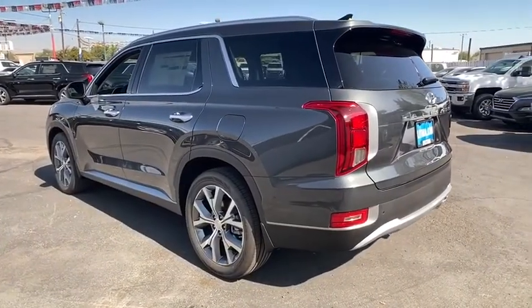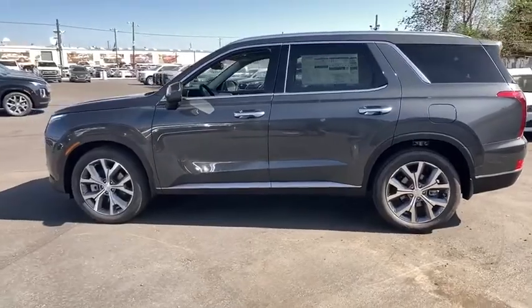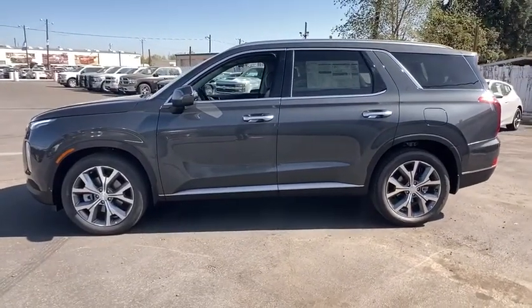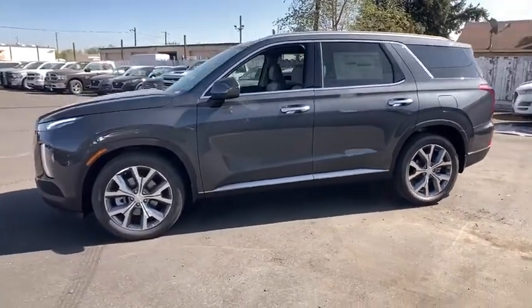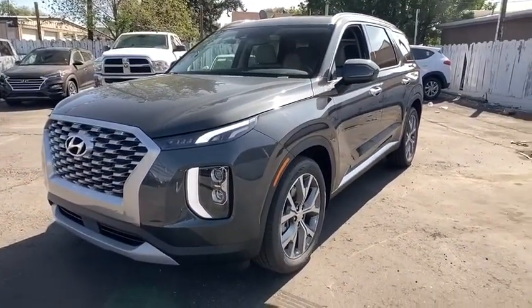Third-row seat, power passenger seat, navigation system, remote engine start, power liftgate, all-wheel drive, keyless entry, backup camera, leather-wrapped steering wheel, driver lumbar, power steering, adjustable steering wheel, cruise control.